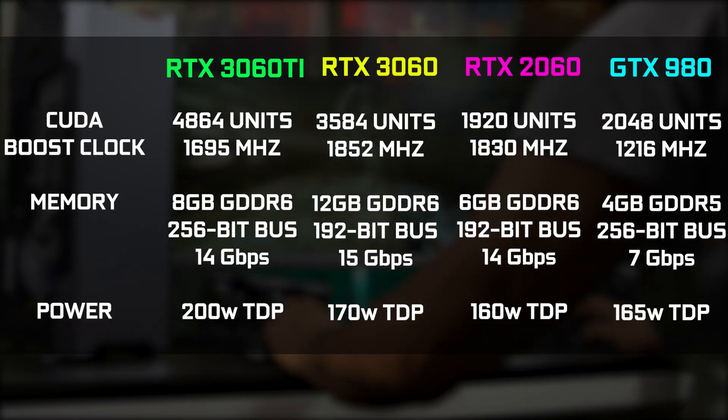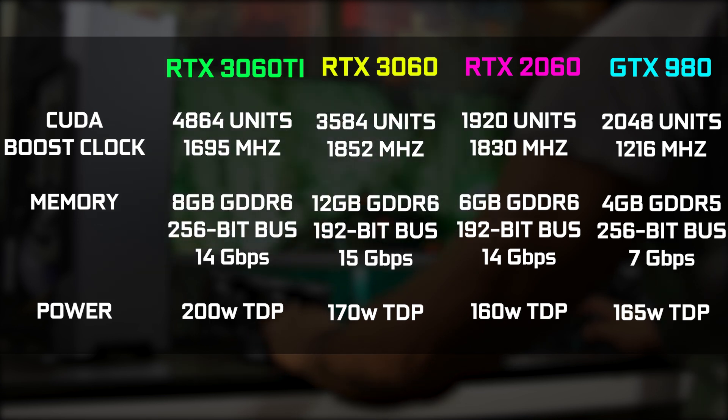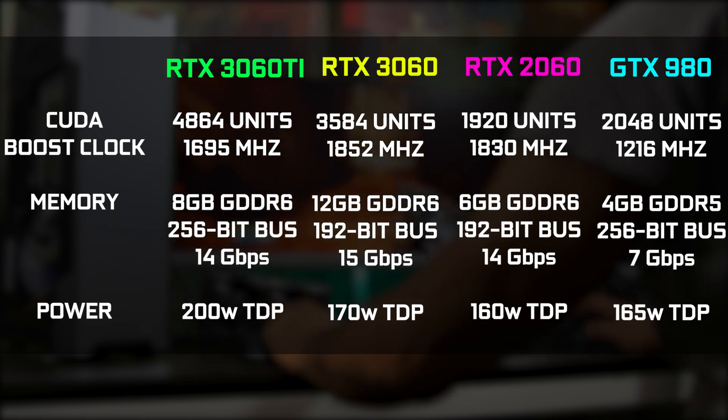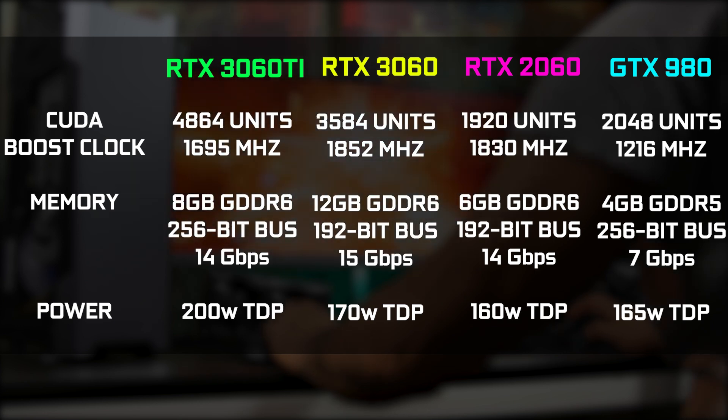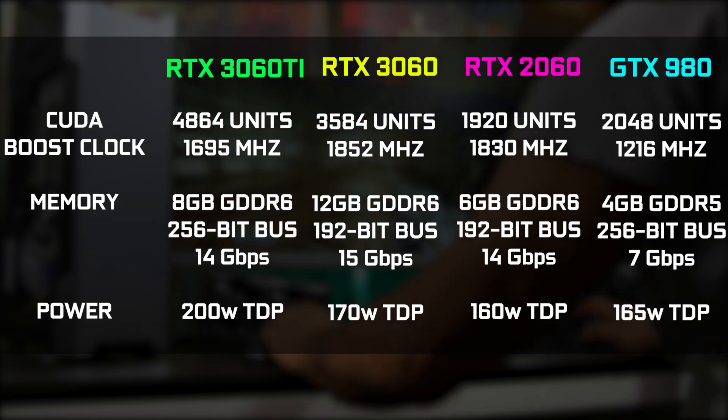Now, firstly, in terms of the basic specification differences between all four cards, you can see that on the RTX 2060 we have a lot less CUDA cores — 1920 compared to 3580 on the newer generation 3060 card. And comparing the GTX 980 is obviously going to be kind of tricky because you are dealing with over six year old technology. Obviously, the newer generation cards are going to be a lot faster and more capable.